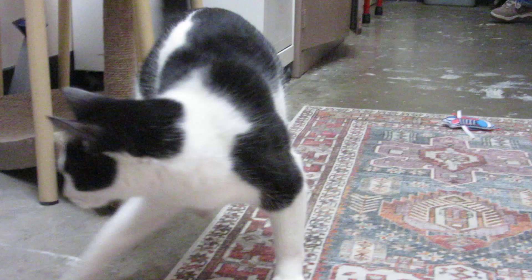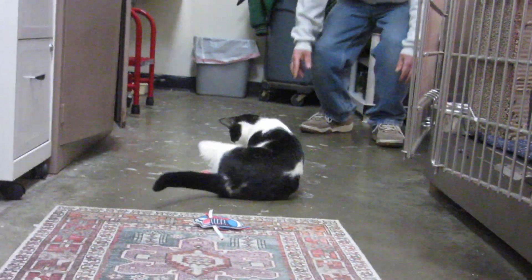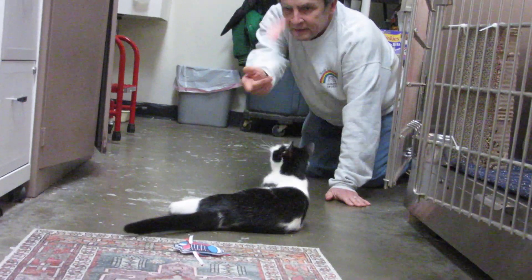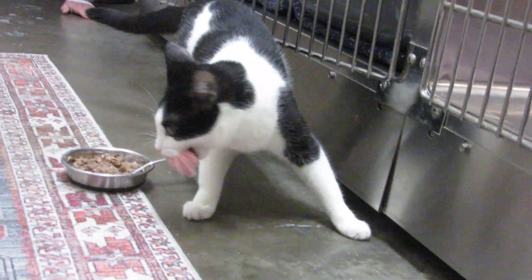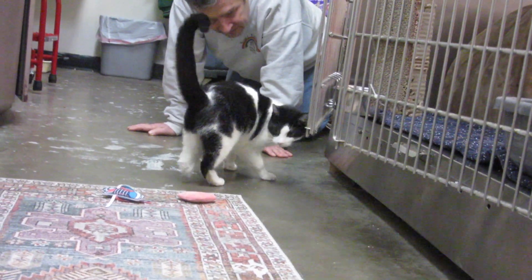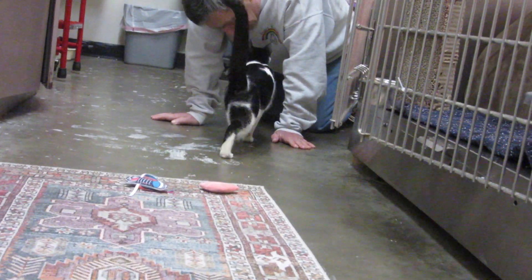And let me tell you, what an inspiration as well. Don't feel sorry for her because she can do things that so-called able-bodied cats can do. It doesn't stop her at all. And we are inspired by her, we are in awe of her, and we know that it will be a very special family that picks her.